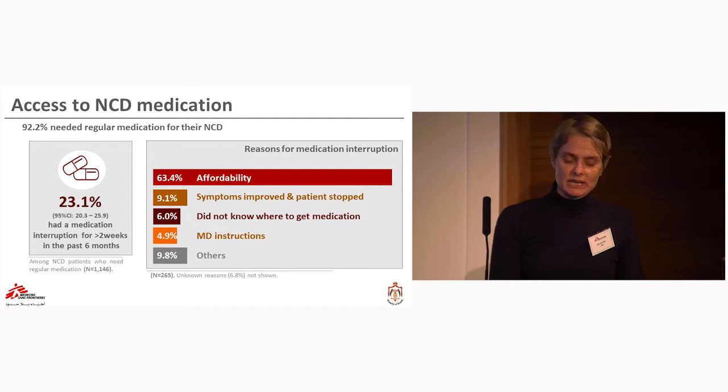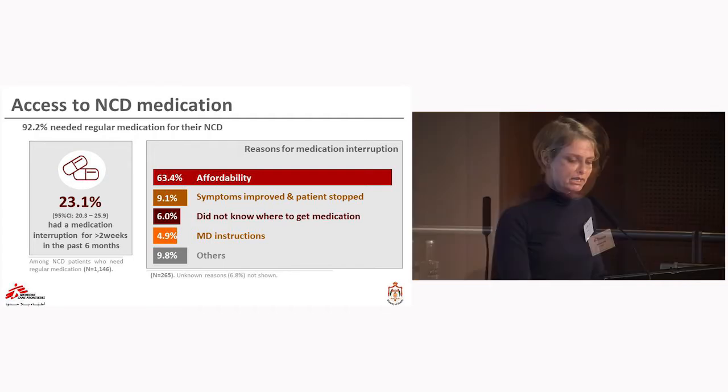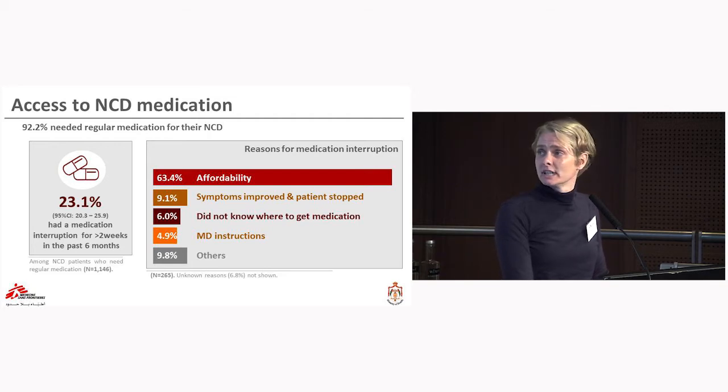We also looked at access to NCD medication. More than 90% of NCD patients said they needed regular medications, but 23.1% reported an interruption in medication supply lasting longer than two weeks in the previous six months. Again, the primary reported reason was affordability. Other reasons included patients deciding themselves to stop medications, not knowing where to obtain them, acting on doctor instructions, or various other reasons.